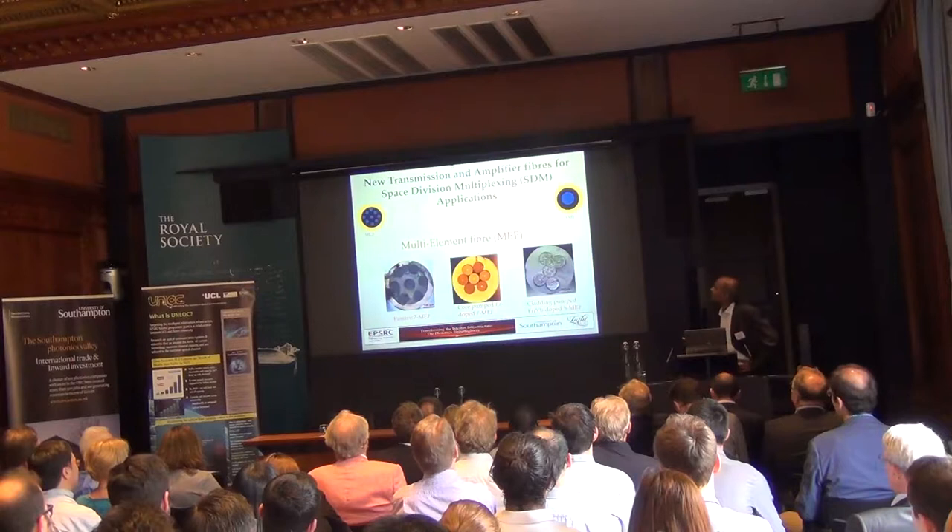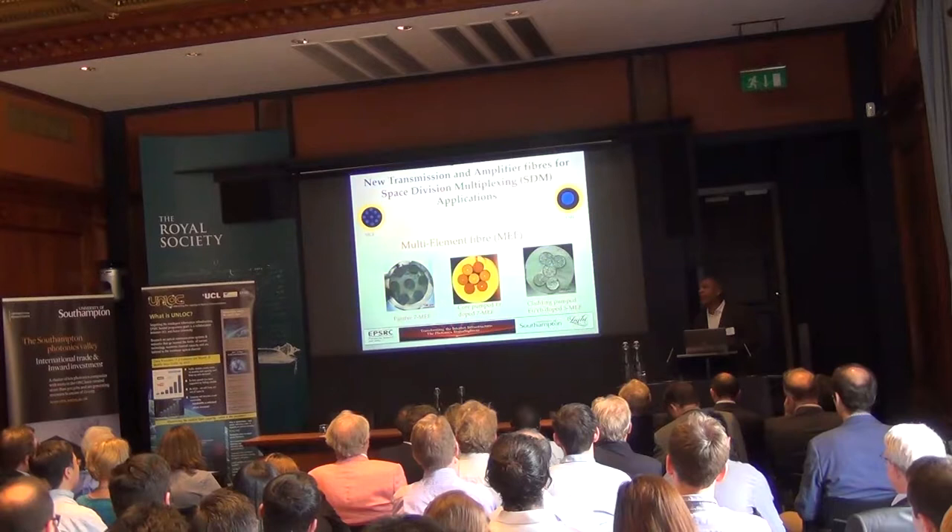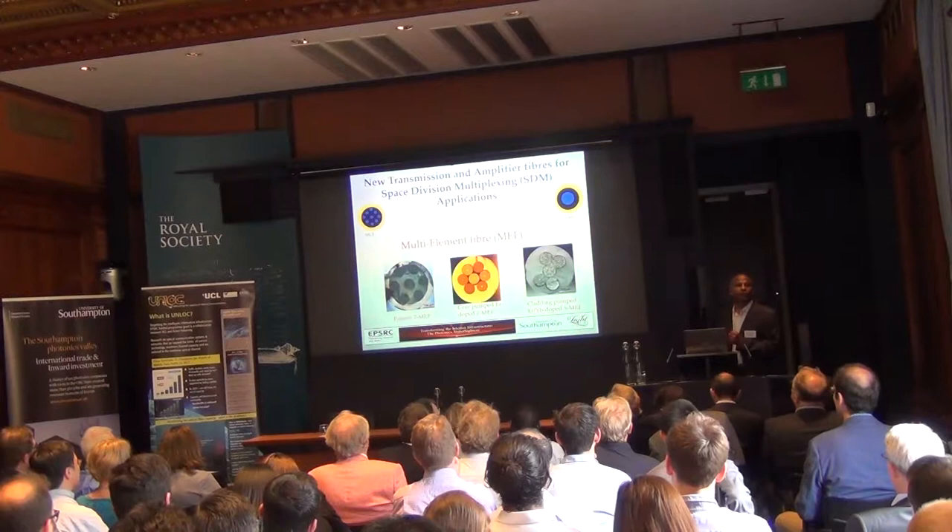For those who don't know, the multi-core and multi-element fiber concept means there are multiple cores put together in a single fiber.